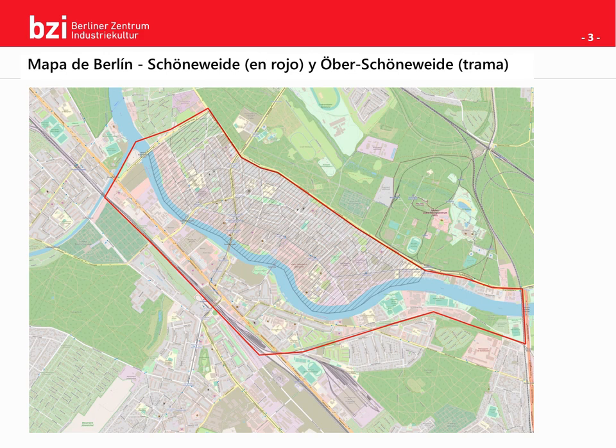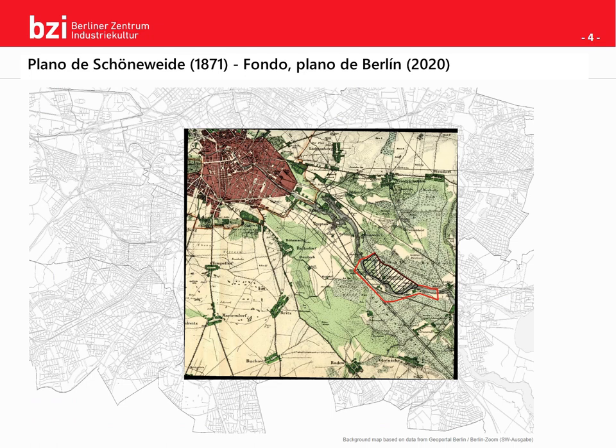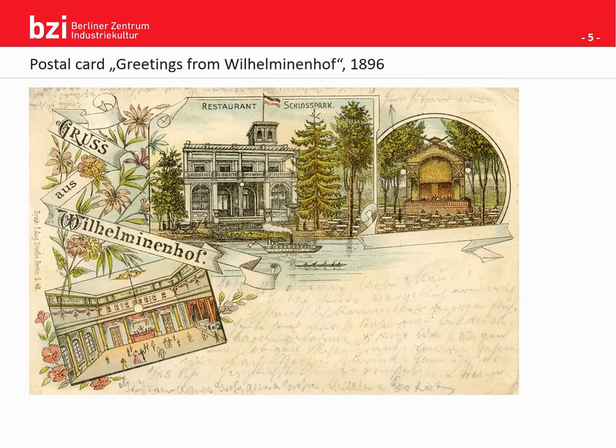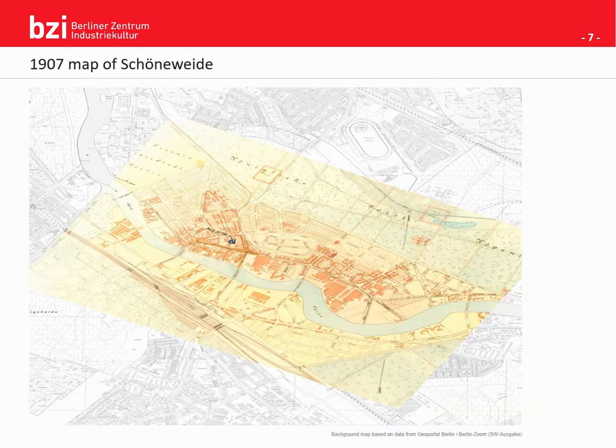One of the first mentions of Schöneweide was in 1598, where it says 'Beider Schönen Weide,' which roughly translates to 'At the beautiful meadow.' And that it was — just a big beautiful meadow with huge turbines that the people of the surrounding cities and villages liked to escape to in their free time. Industry needed transportation, water and a place to grow, and Schöneweide had just exactly that.